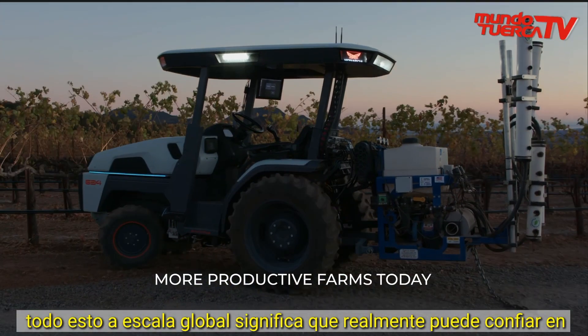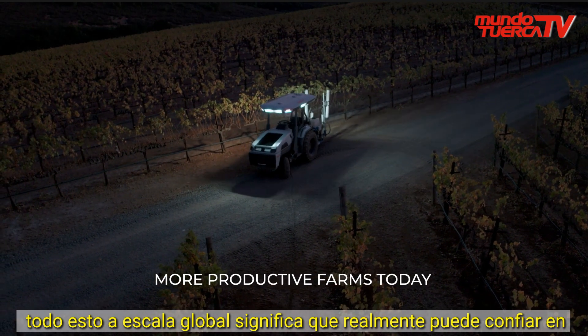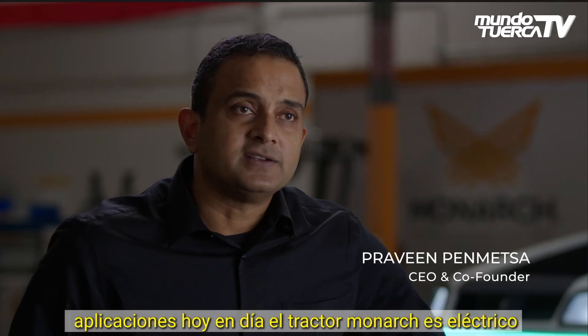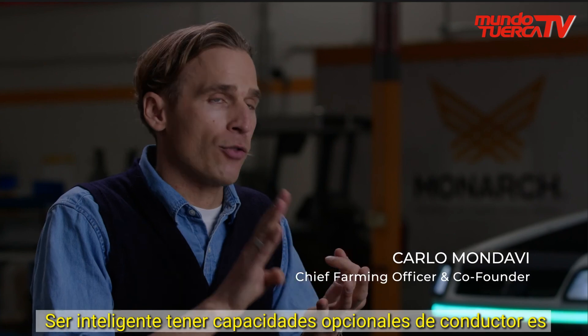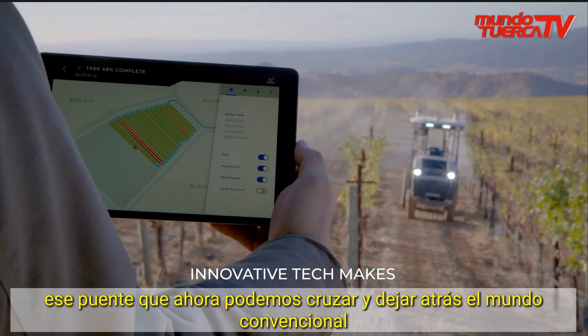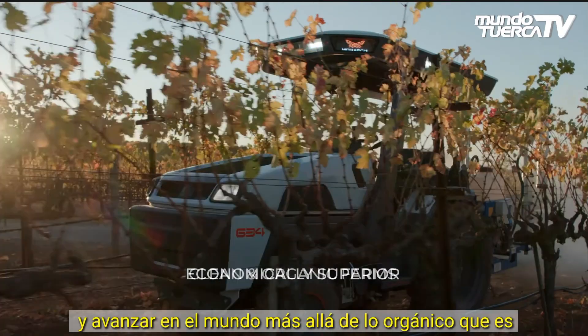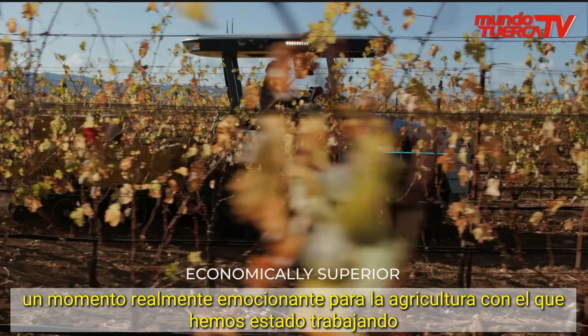All of this at a global scale means that you can really trust the Monarch Tractor to do your mission-critical applications today. Monarch Tractor being electric, being smart, having driver-optional capabilities is that bridge that we can now cross and leave behind the conventional world and move forward into the beyond-organic world, which is a really exciting time for agriculture.